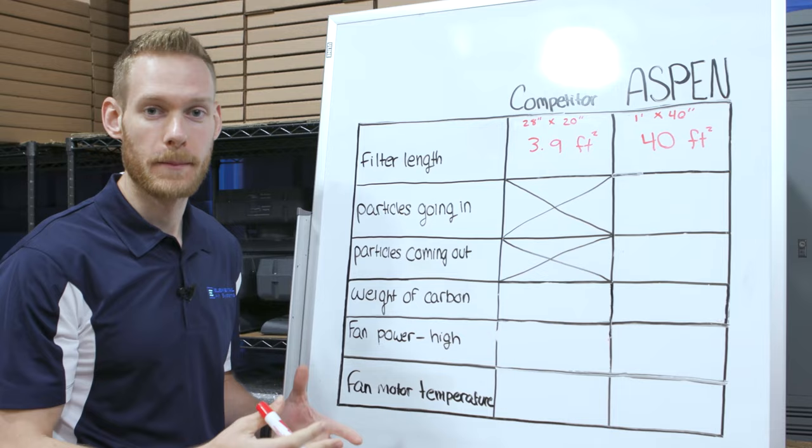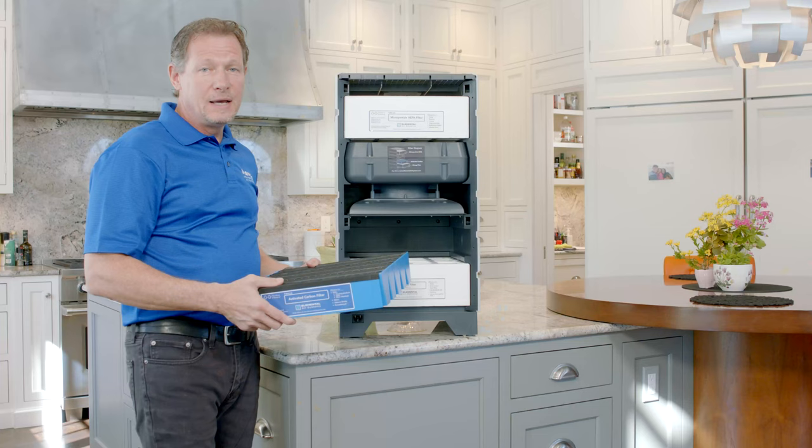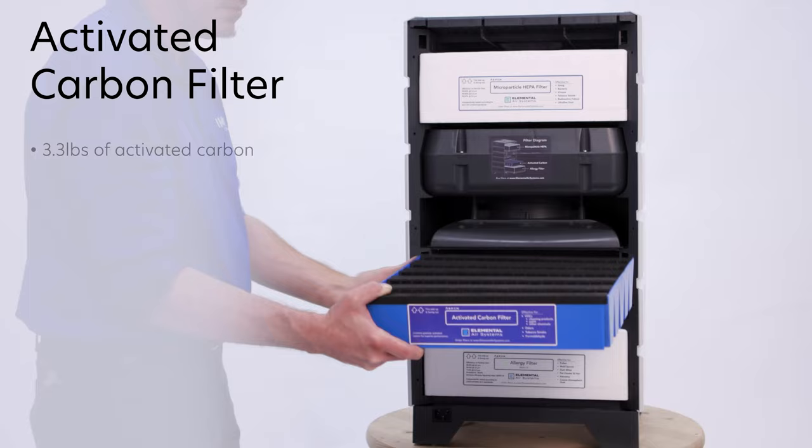The second filter is an activated carbon filter. A typical carbon air filter has only a tiny amount of carbon. The Aspen is an extraordinary machine with over 3.3 pounds of carbon to remove chemicals and odors from your indoor air.